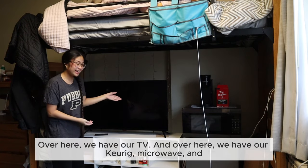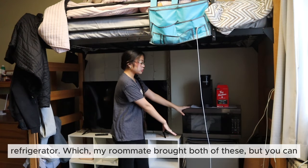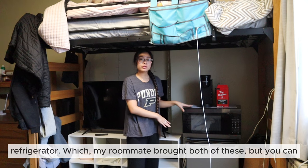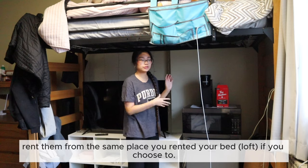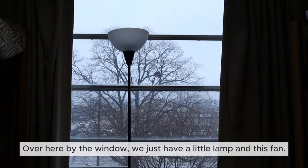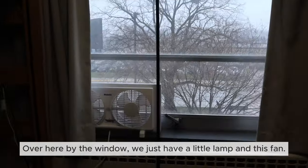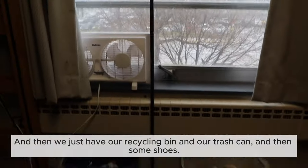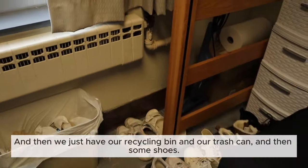Here we have our TV. Over here we have our Keurig, microwave, and refrigerator — my roommate brought both of these, but you can rent them from the same place you rented your bed if you choose to. Over here by the window we just have a little lamp and a fan, and then our recycling bin, trash can, and some shoes.